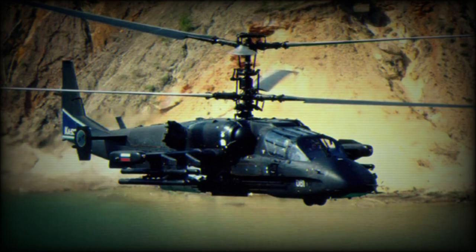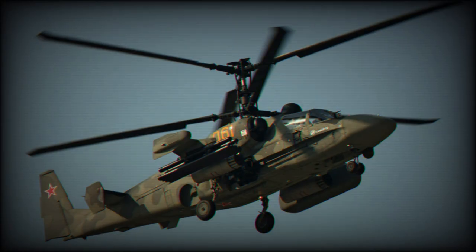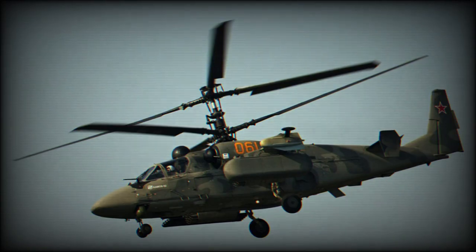The Hokum-B has a battlefield management system. It can exchange data with similar helicopters or other helicopter types, as well as third-party sources. This helicopter is also intended as an aerial command post for a group of helicopters, providing target detection and coordinating attacks.